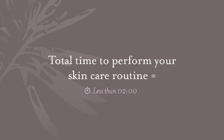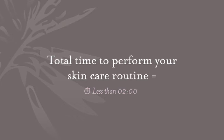Your morning routine and your nighttime routine should each take you less than two minutes, a total of less than four minutes. So as you can see, it's simple, it's fast, it's easy, and it's effective, and your skin will thank you for it.